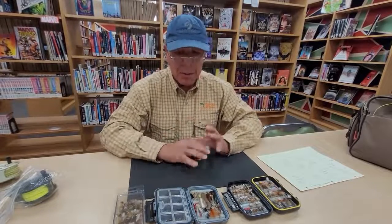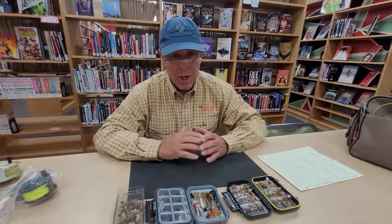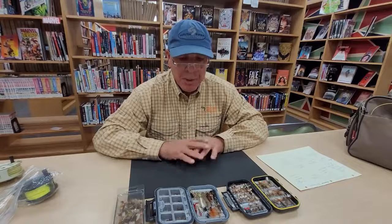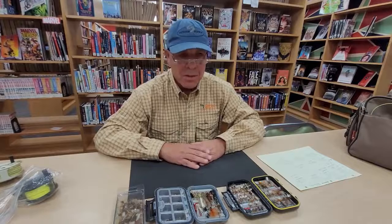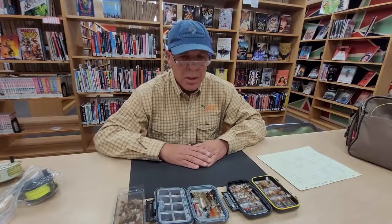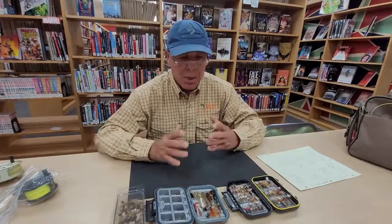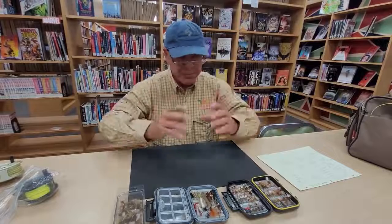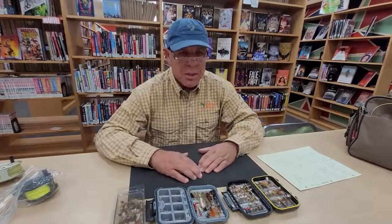Now we're going to talk about what flies to use — specifically what I'll call Western trout flies. Going to the fly shop can be an absolutely daunting thing and you'll see all kinds of flies. That being said, there are tried and true flies that are just better than others, and if you keep a box of these flies around you will be good to go — not just here in Wyoming, but in Idaho, Montana, or any Western trout stream.